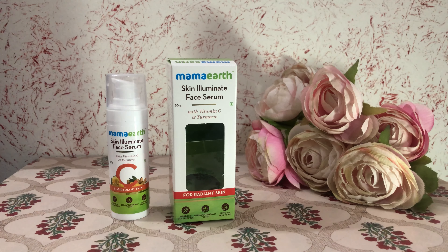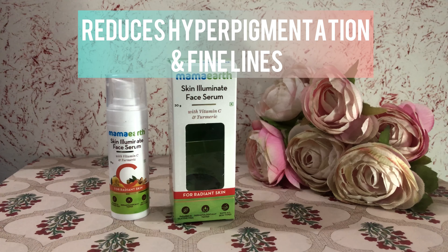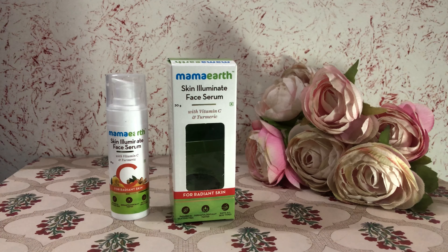Vitamin C — one of the most well-known and well-researched ingredients — has been a preferred solution to many skincare problems for ages. Mama Earth's Skin Illuminate Face Serum, with the power of Vitamin C and Turmeric, helps you achieve a radiant glow, reduces hyperpigmentation and fine lines from your early wrinkle-prone areas.